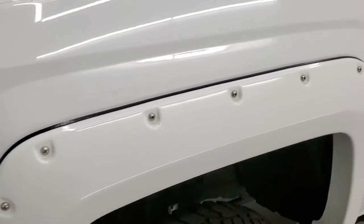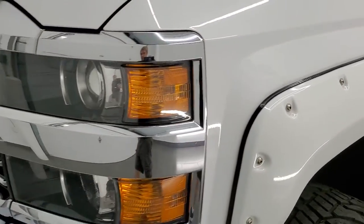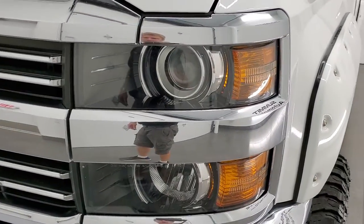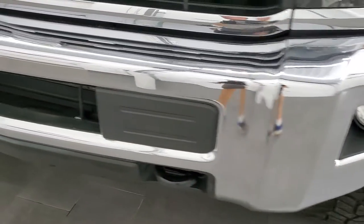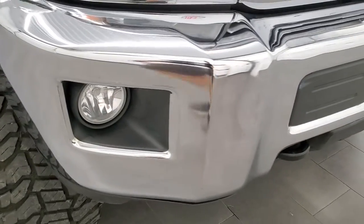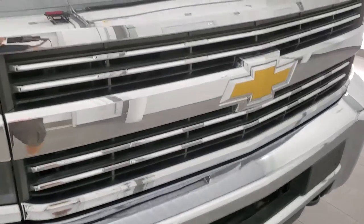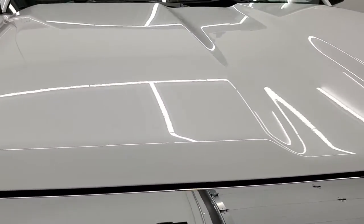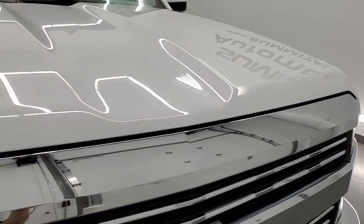It does have a Rough Country suspension lift on it. Front fender is in really nice shape — no major dents or dings. Headlight lenses are nice and clear. It does have the projector lamp headlamps, factory fog lights. Front bumper is in excellent shape, just one little tiny ding, but nothing too bad. You get the chrome trimmed grill and the hood is in really nice condition as well, no dents or dings.